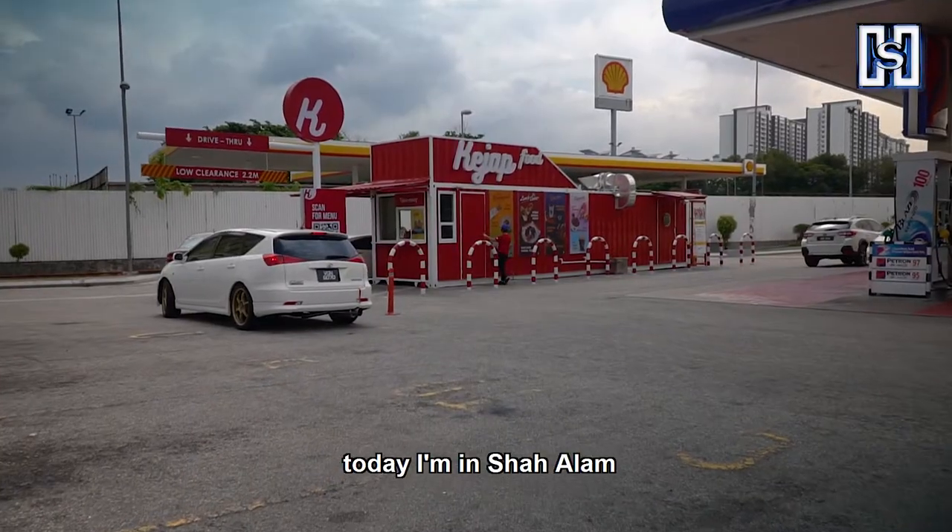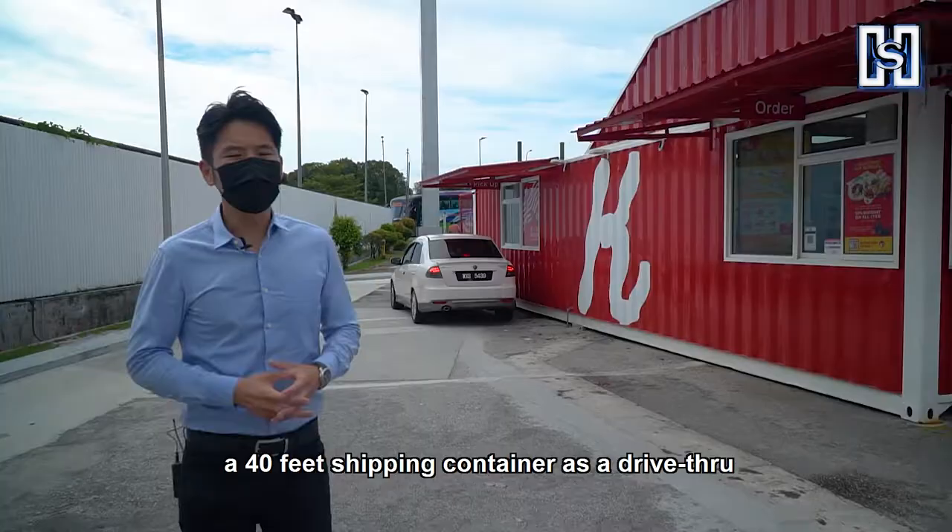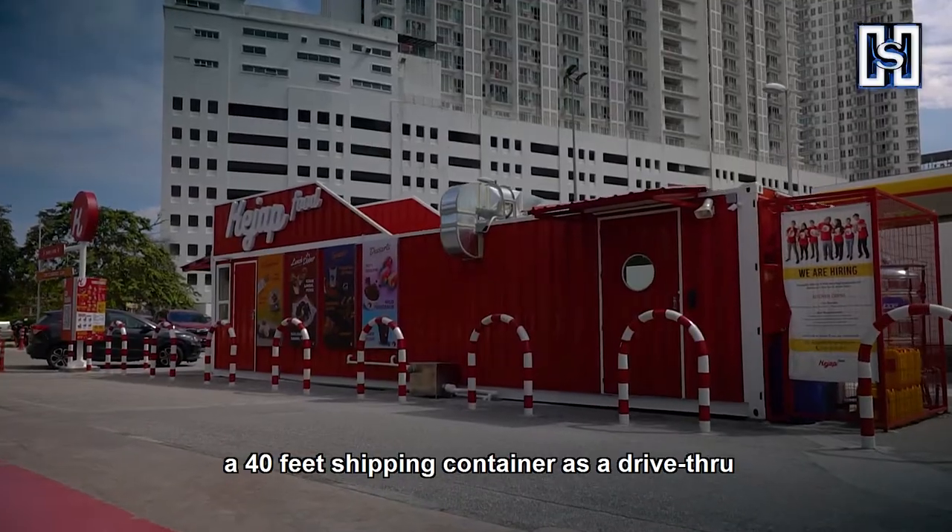Hi, I'm James Hieu. Today, I'm at Shalam Petrol Station, next to Federal Highway, with Kejap Food — a 40-foot shipping container used as a drive-thru.